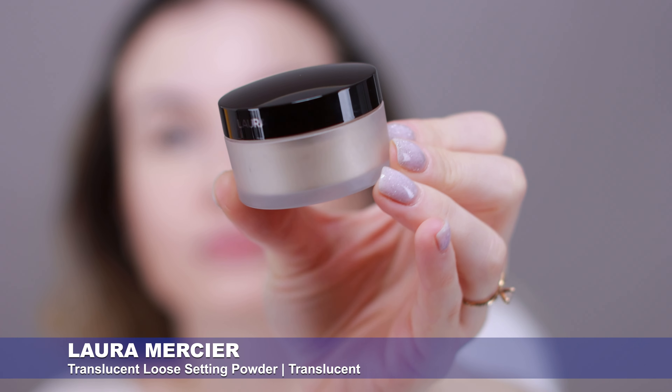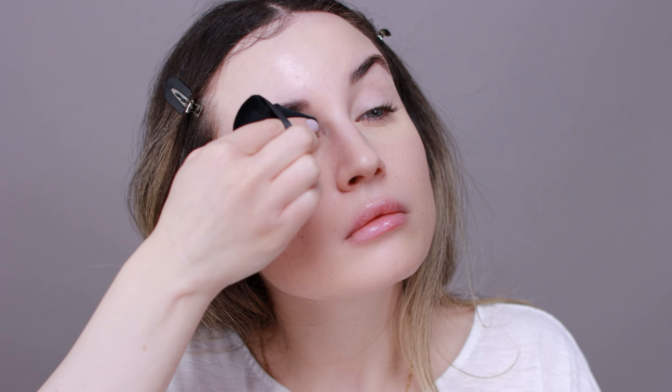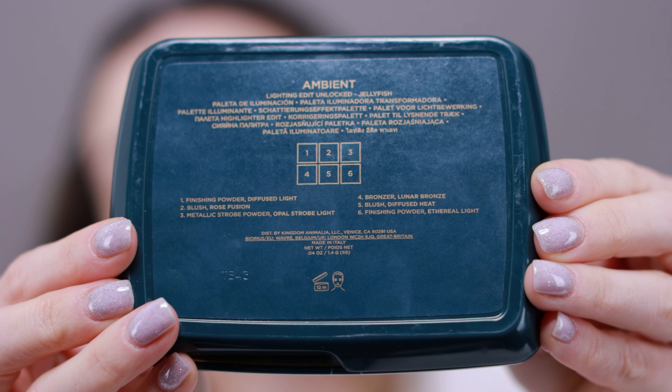I'm going to set everything in place with the Laura Mercier translucent loose setting powder. Next I'm going to use this Hourglass palette — this is the Ambient Lighting Edit Unlocked in Jellyfish. I love everything in this palette: the two finishing powders, the two blushes, the highlighter, and the powder bronzer. Everything is very good quality and long lasting. For today I'm going to use the bronzer, the highlighter, and the two finishing powders, because I'm going to use a different blush. I'll start with the bronzer.